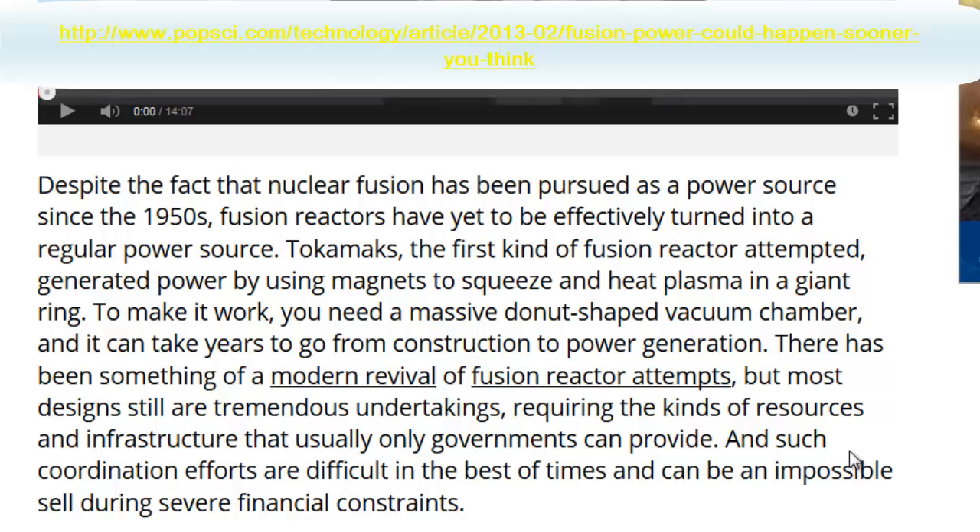The Tokamak, the first kind of fusion reactor attempt, generated power by using magnets to squeeze and heat plasma in a giant ring. To make it work, you need a massive donut-shaped vacuum chamber, and it can take years to go from construction to power generation. There has been something of a modern revival of fusion reactor attempts, but most designs still are tremendous undertakings requiring the kind of resources and infrastructure that usually only governments can provide.